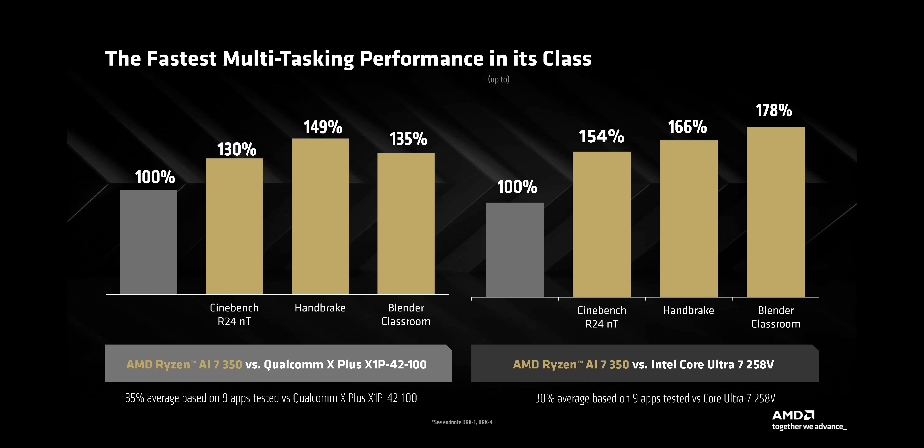This comparison is also pretty interesting, since the 350 seems to be targeting Qualcomm's X1P42, a chip that's typically found in $700 to $800 laptops, rather than the X1P64. That makes me hopeful the Ryzen AI 7 and 5 series chips will also reach that price, at least in a perfect world.